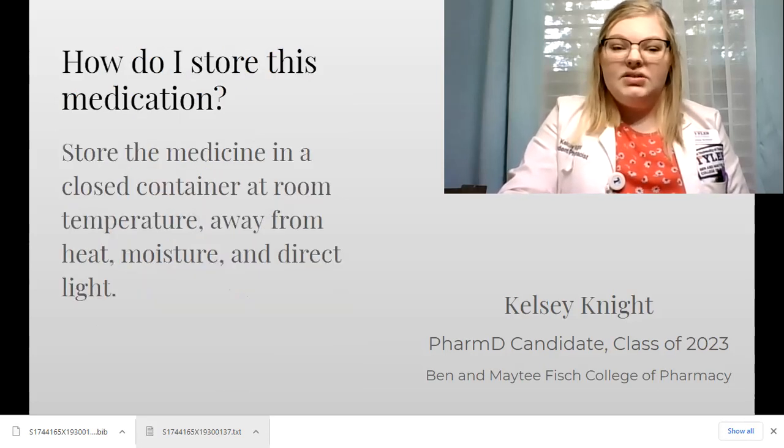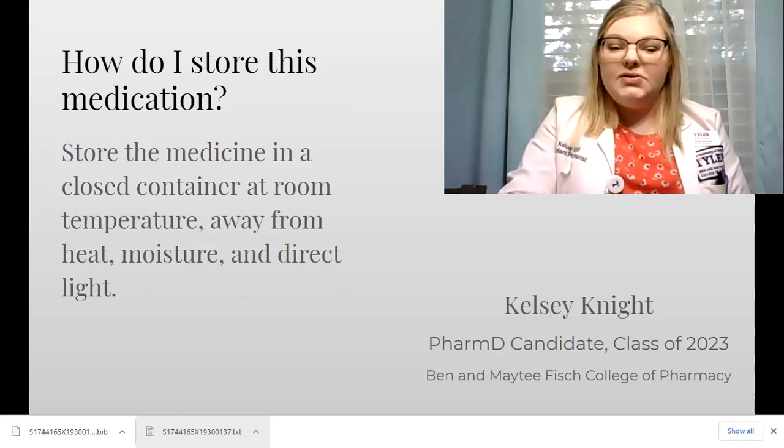Store this medication in a closed container at room temperature, away from direct heat, moisture, and light. Thank you for watching.